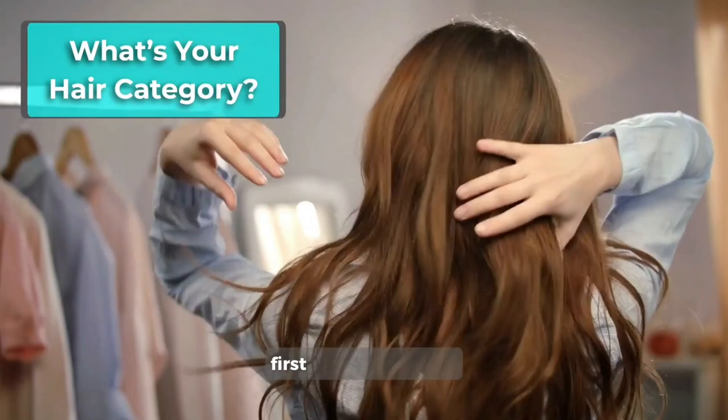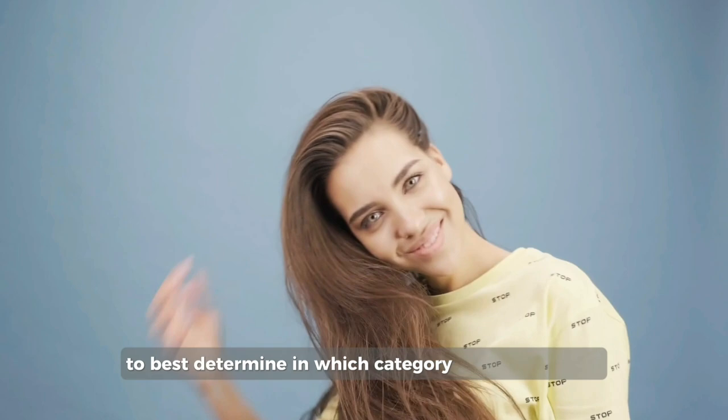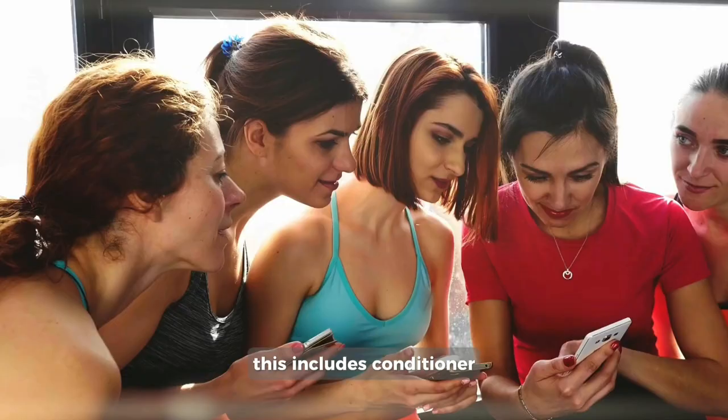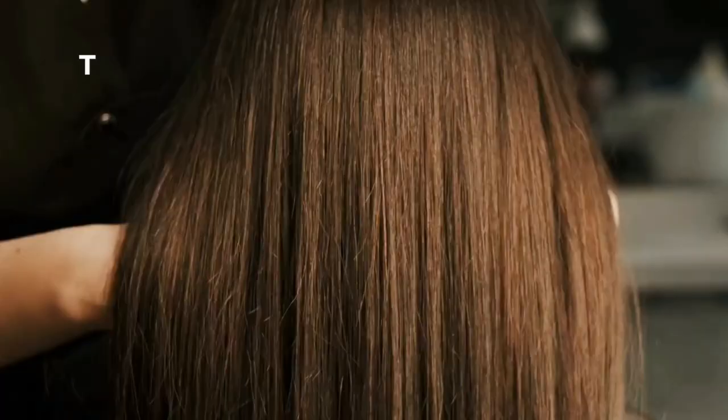What's your hair category? First thing to know is our hair is categorized based on their appearance. To best determine in which category your hair type is, let your strands roam free without any products after washing — and yes, this includes conditioner. Let's see in which category your hair texture fits first, meaning one, two, three, or four, and then we'll dive into each subcategory to determine your exact hair type, meaning A, B, or C.